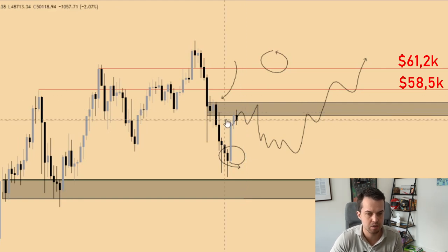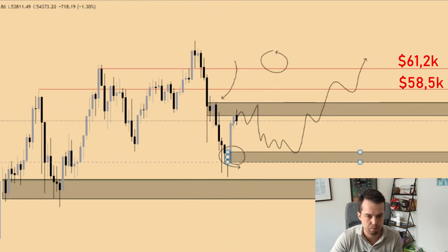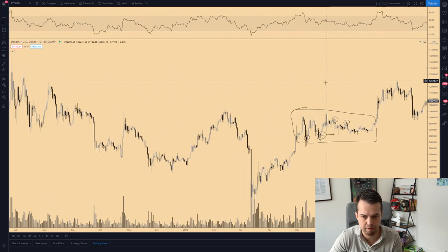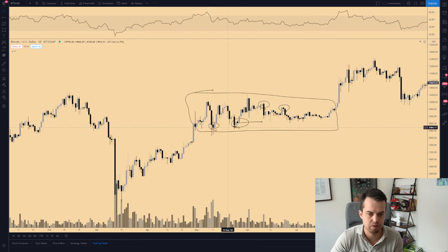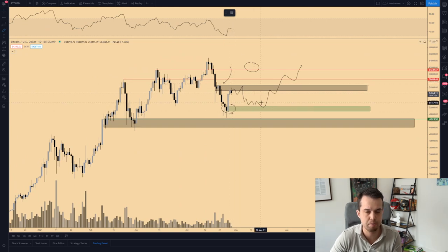We've seen a slight rejection overnight, from which we can assume further sideways action is likely. As long as Bitcoin doesn't break this 55k range, we're going to have more sideways action. The area to watch for potential support is this green block — that's probably the area where you want to see sustainable support, similar to the previous period during the halving where we had retests of order blocks before price started a new expansion. We've had a big corrective move, a nice bounce up, and now we probably have some sideways action.